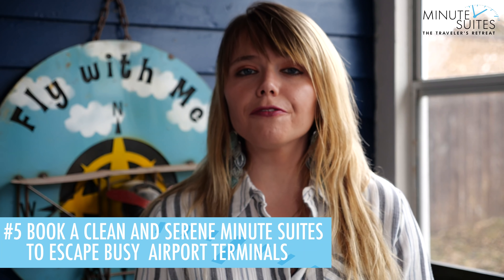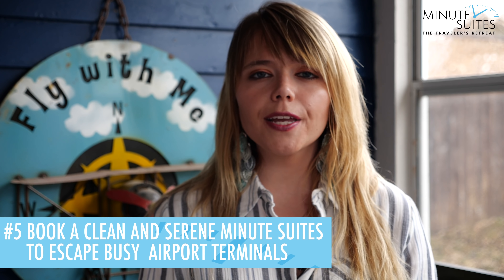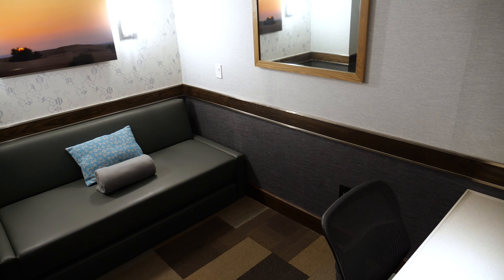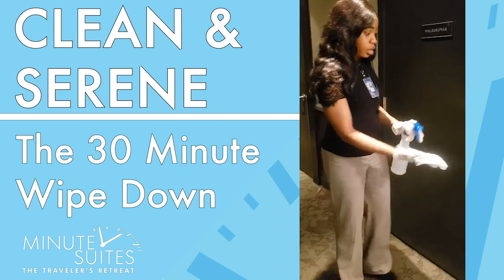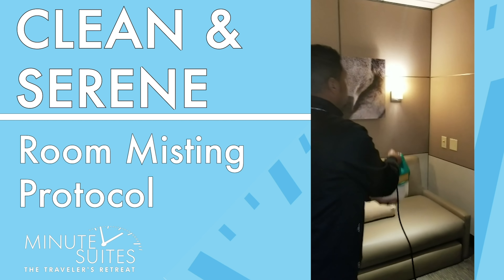Tip number five, if you're flying and have a long layover, book a clean and serene MinuteSuites to escape the busy airport terminals. We provide a private and secluded room for you within the airport where you can nap, relax and work. We have a series of videos showing you our physician approved cleaning process that we do round the clock at MinuteSuites to help you stay well.